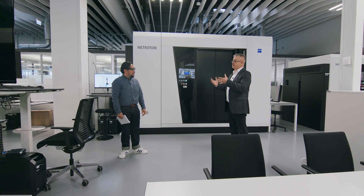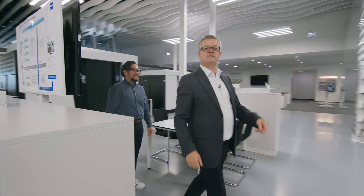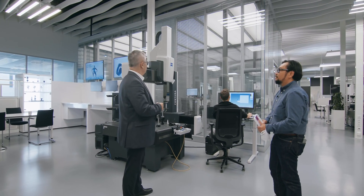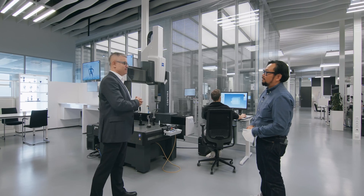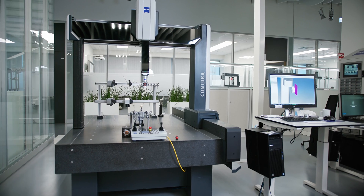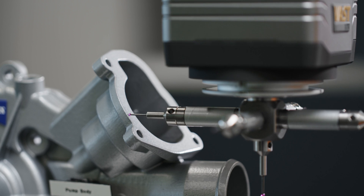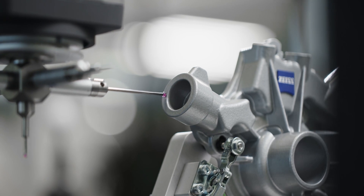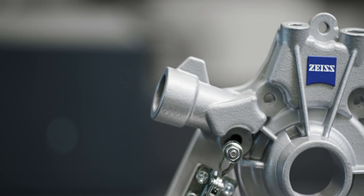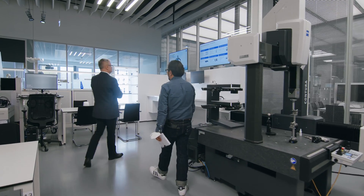Okay, we go from this fancy technology back to a classical CMM. What we see here is a classical portal CMM - we call it the Contura. We would say that's a very nice mid-class machine, and in the meantime it's our most sold machine.